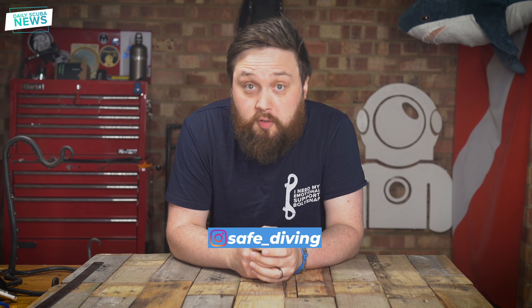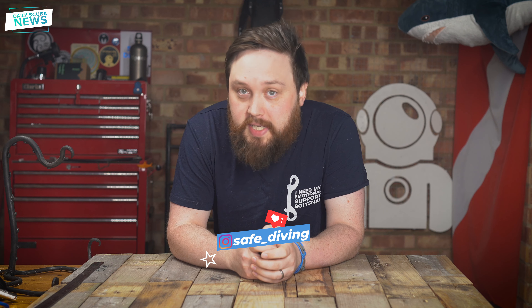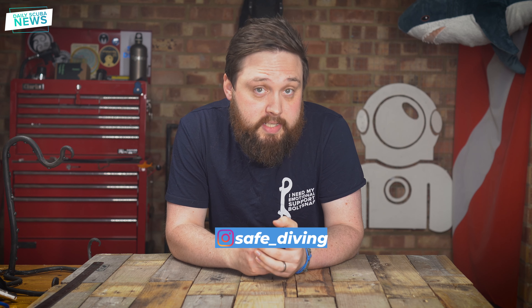Hi everybody and welcome to Daily Scoop News. Researchers from the University of Malta have discovered a new marker to help diagnose decompression sickness. DCS has always been tricky to diagnose and you need to rely on just signs and symptoms, which can often be too subtle to notice. Being able to run a simple blood test could help divers get the right treatment sooner.